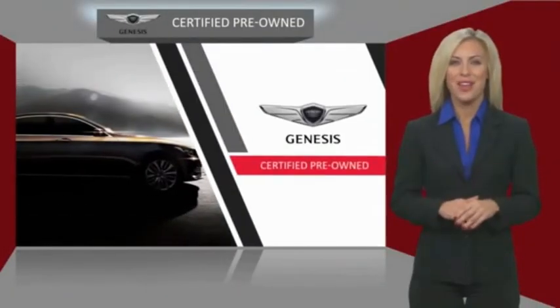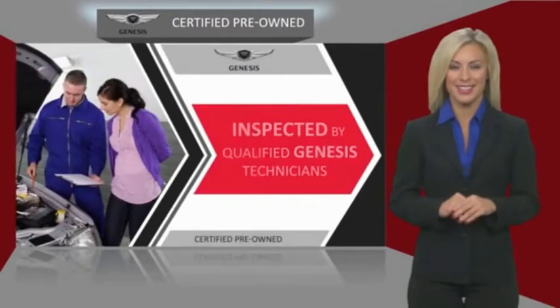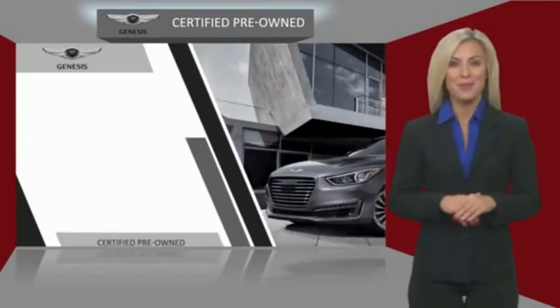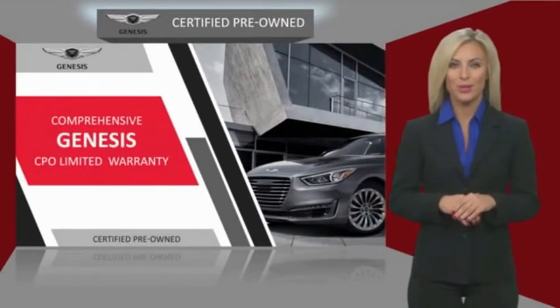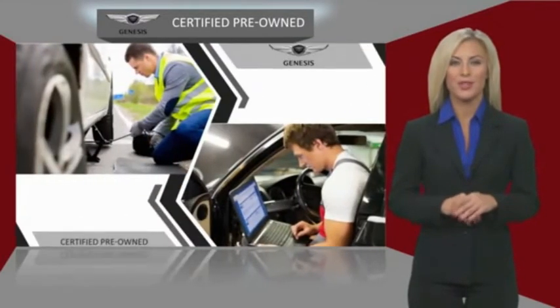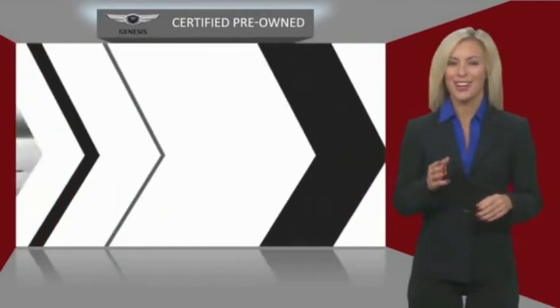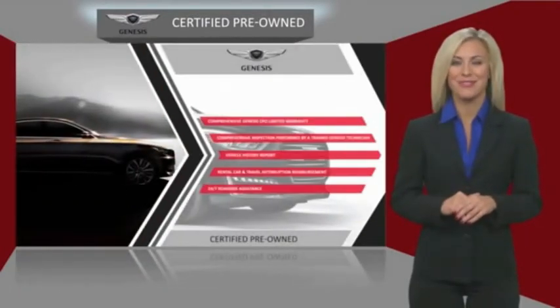Genesis certified pre-owned vehicles are meticulously inspected by qualified Genesis technicians and come with a comprehensive Genesis CPO limited warranty, 24-7 roadside assistance, and a vehicle history report. Talk to your local Genesis dealer today to find out more.